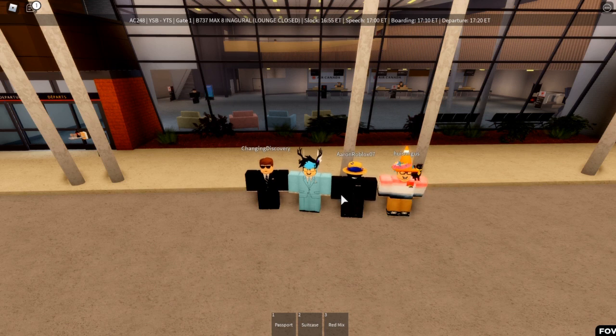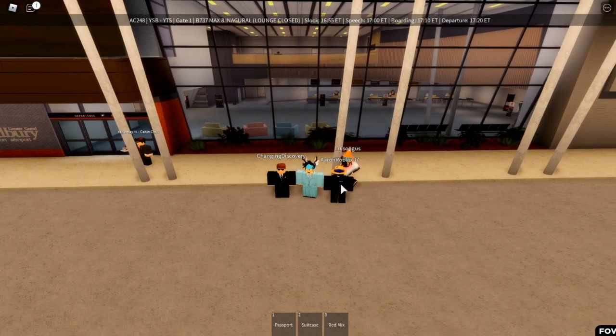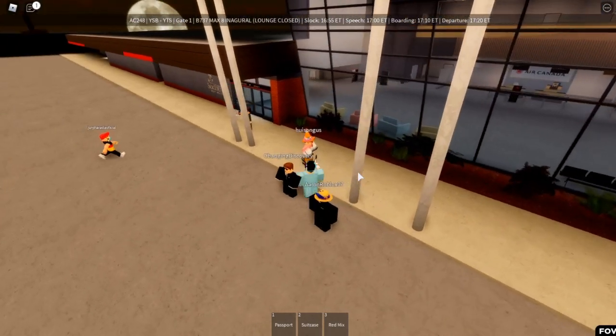What's up guys, welcome back to the channel, this is your boy Eclipse Roblox and I'm back here again with another video. Today we're gonna go review Air Canada, and before that I have an announcement to make — I have a Discord server now, links and invite will be down in the description below. So please go check it out. Without further ado, let's go check in.